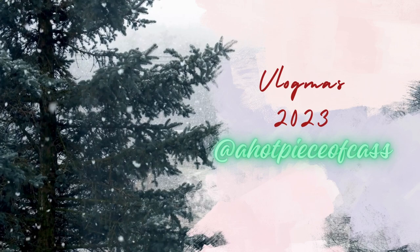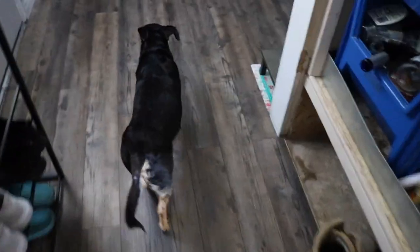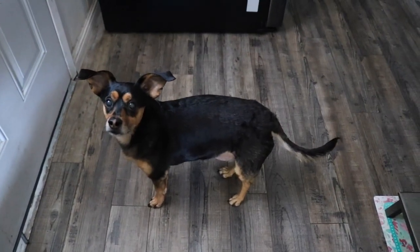Barley, are you enjoying your stay? Excuse me. Look at this handsome dog. I love him so much. Good morning, everyone. Welcome back to Vlogmas.